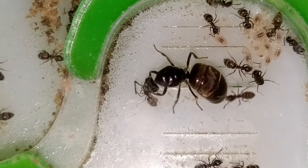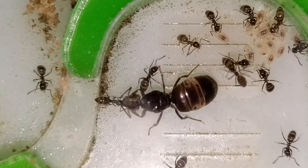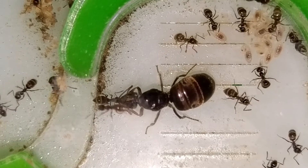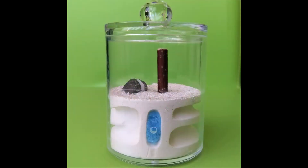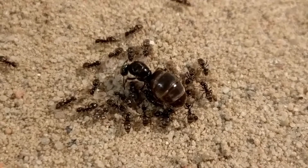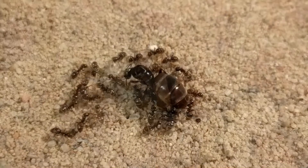They are an easy-to-keep species, and that has a couple of reasons. First, they do not need a special habitat, which means they accept almost any form of nest — be it ytong, acrylic, plaster, or just earth. The only ones they do not prefer are wooden or cork nests, but I wouldn't be surprised if they nest in one of those two.